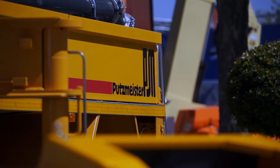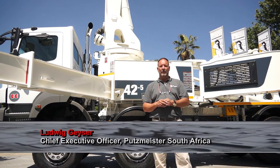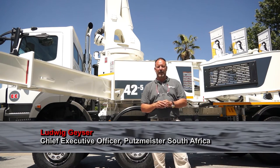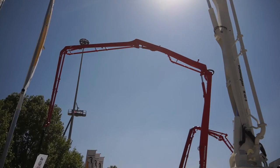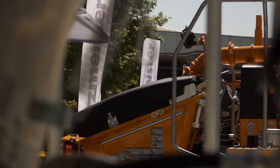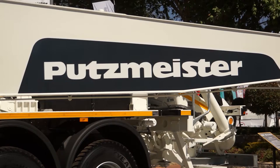We are manufacturers of concrete pumps, mortar machines — otherwise known as plaster machines — and industrial pumps for the construction sector. Within that sector we have various categories.